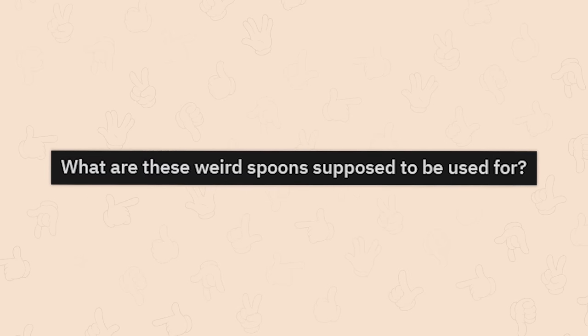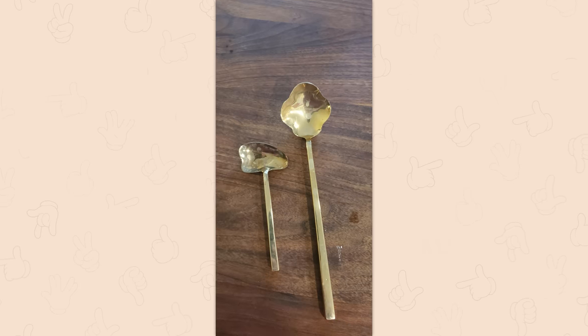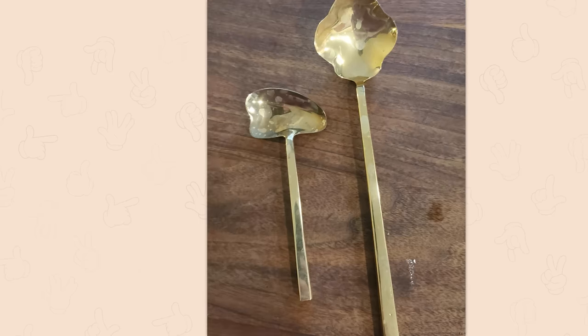What are these weird spoons supposed to be used for? The left is a vintage jelly spoon; the right is likely a fancy mixing spoon for drinks. A jelly spoon — man.